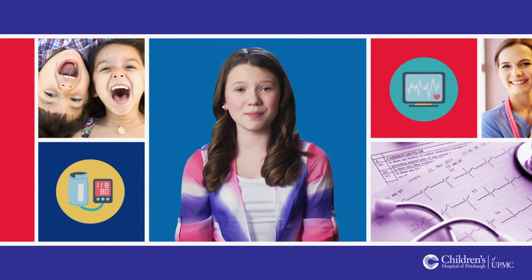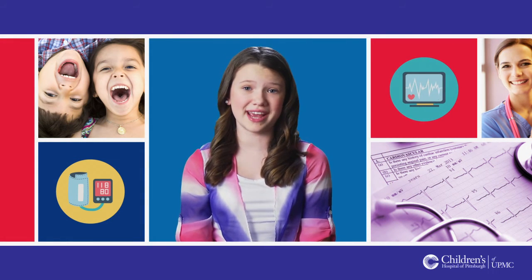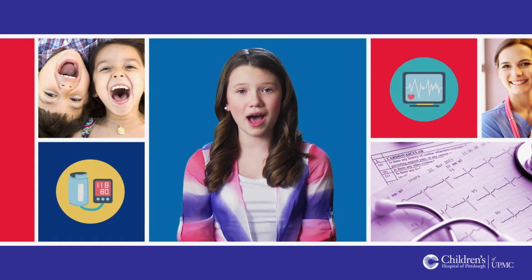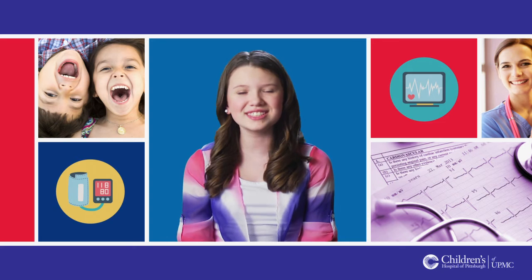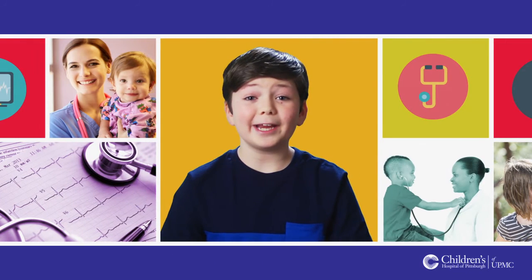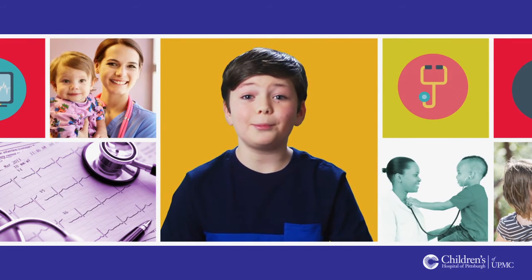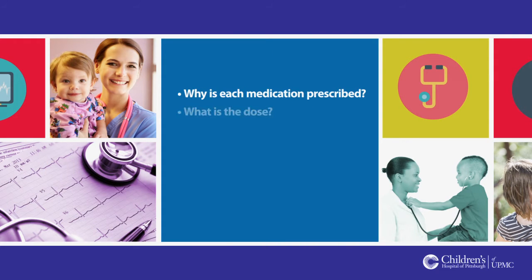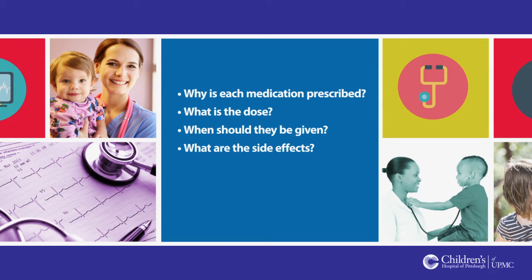At first, the number of medications and the number of times that you need to take them every day may seem overwhelming. As time goes by, it will get easier. Just hang in there. When you are getting ready to go home, it is very important that you know about all of your medications: why each medication is prescribed, what is the dose, when should they be given, what are the side effects, and any special instructions.